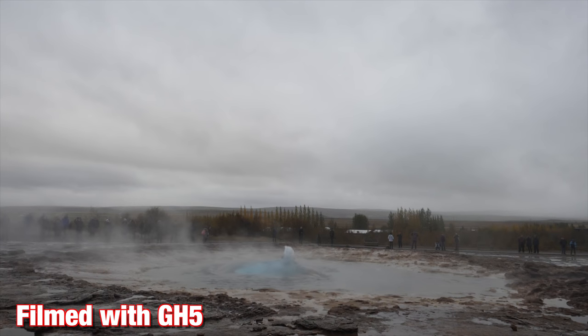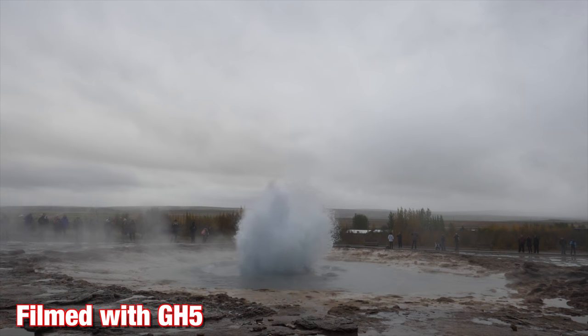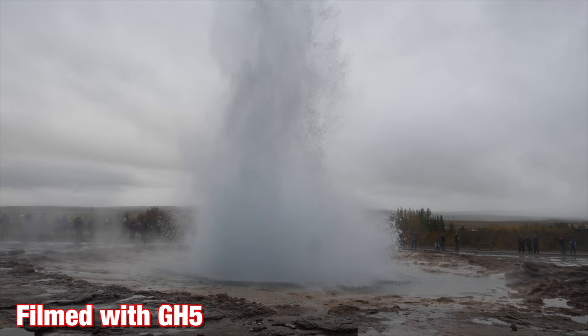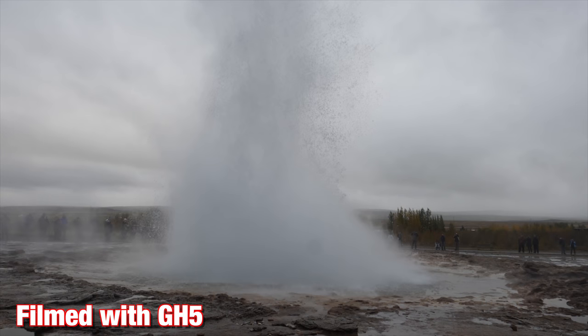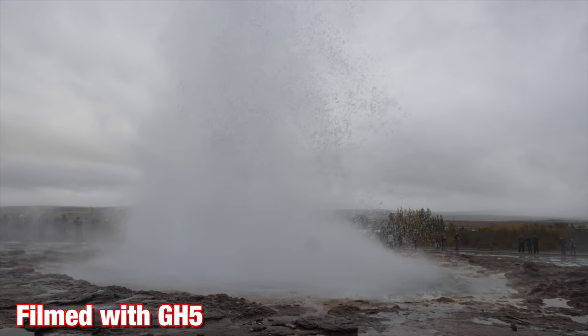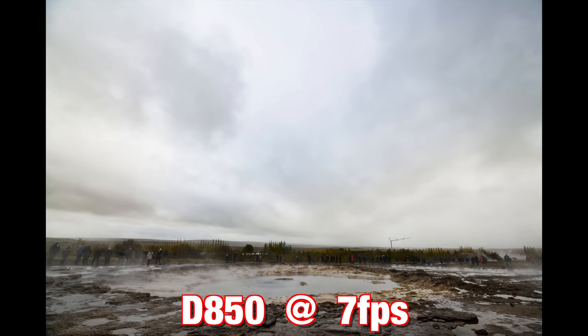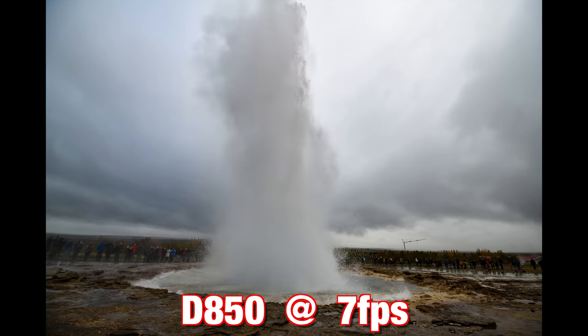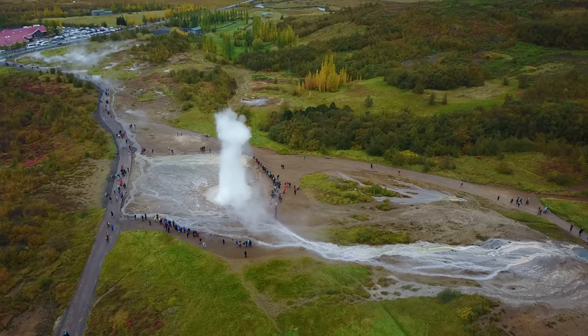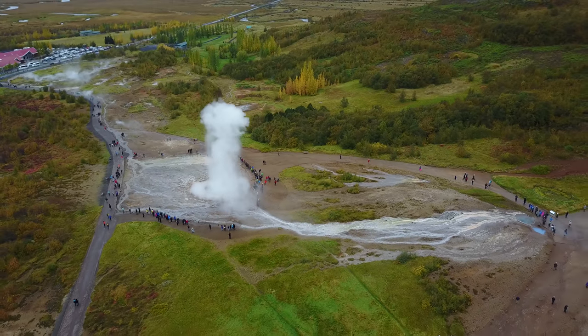The geyser in southern Iceland is really something beautiful to observe whether you're a photographer or not. It goes off approximately every five to seven minutes with a build-up of pressure shooting a plume of water straight up into the sky. It's a great test for the responsiveness of your camera to see how many frames you can get off in the explosion time, and it's equally beautiful shooting from above, filmed with the Mavic.